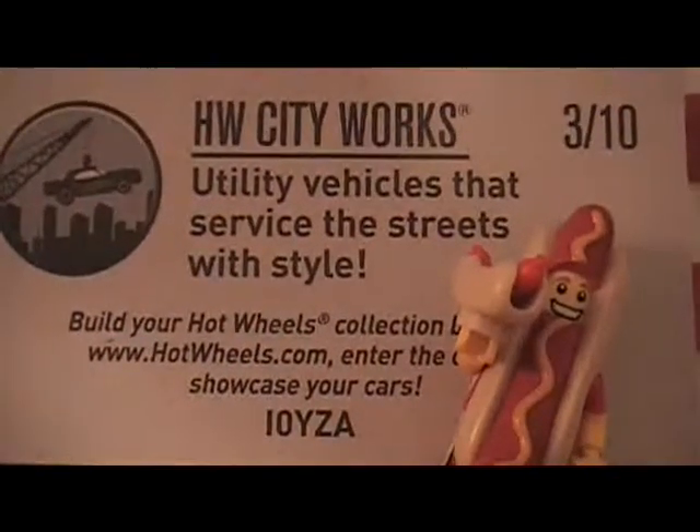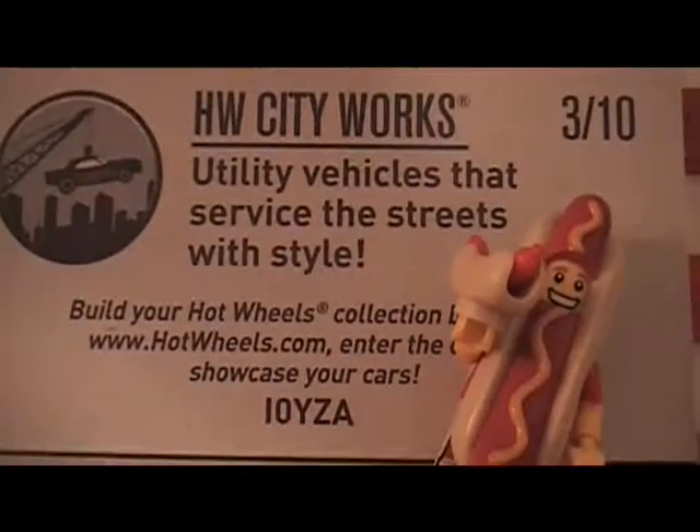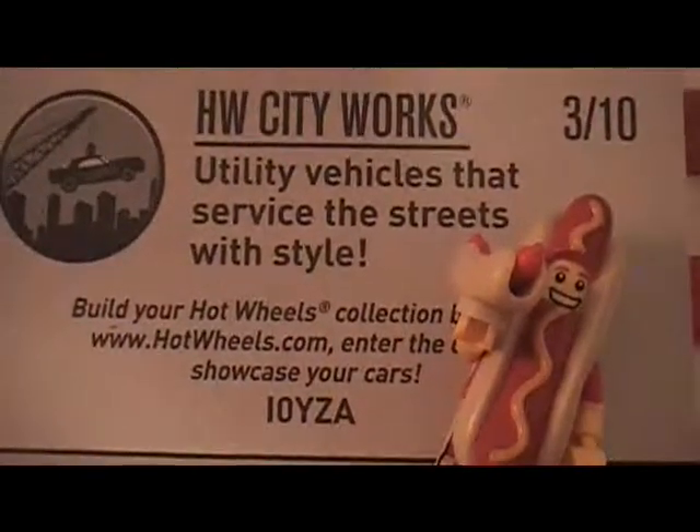Hot Wheels City Works — utility vehicles that serve the streets with style. Build your Hot Wheels collection.